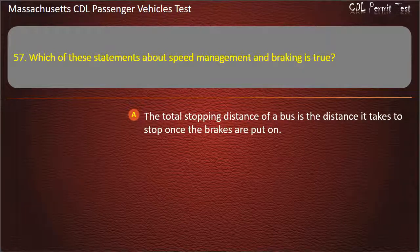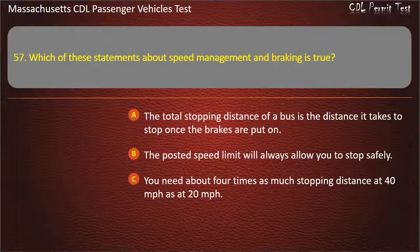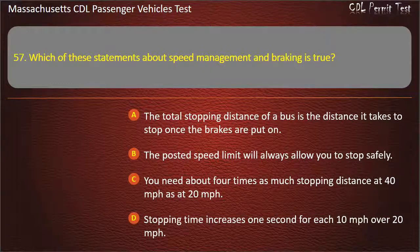Question 57: Which of these statements about speed management and braking is true? The total stopping distance is the distance it takes to stop once the brakes are put on; the posted speed limit will always allow you to stop safely; you need about 4 times as much stopping distance at 40 mph as at 20 mph; or stopping time increases 1 second for each 10 mph over 20 mph. Answer: You need about 4 times as much stopping distance at 40 mph as at 20 mph.